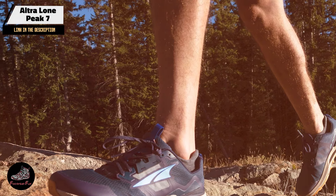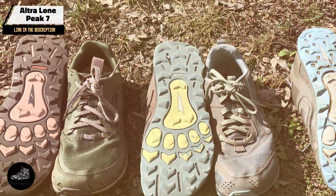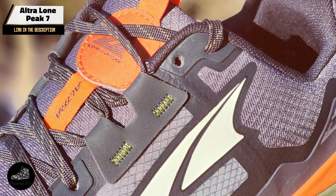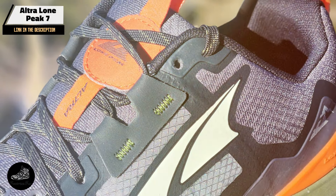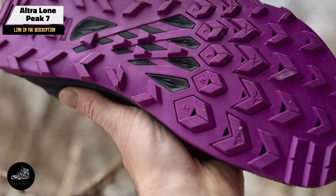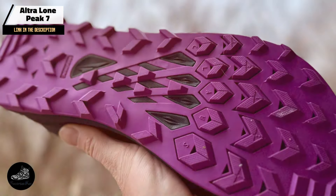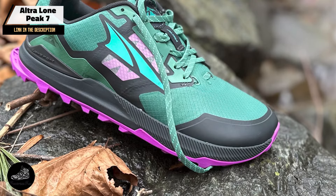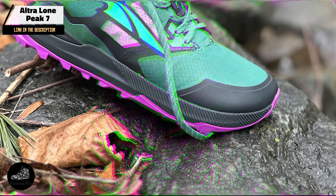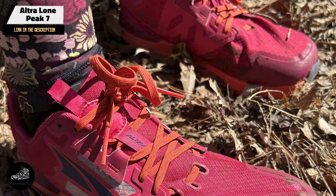Ideal for runners who prefer a natural running feel, the Lone Peak 7 provides a comfortable and stable ride. The foot-shaped toe box allows for natural toe movement, while the zero drop platform promotes proper alignment. It's suitable for various trail conditions and long-distance runs. The Lone Peak 7 performs well on a range of trail surfaces, offering stability and traction. Its foot-shaped toe box and zero drop platform enhance comfort and natural movement, making it suitable for both technical and moderate trails.